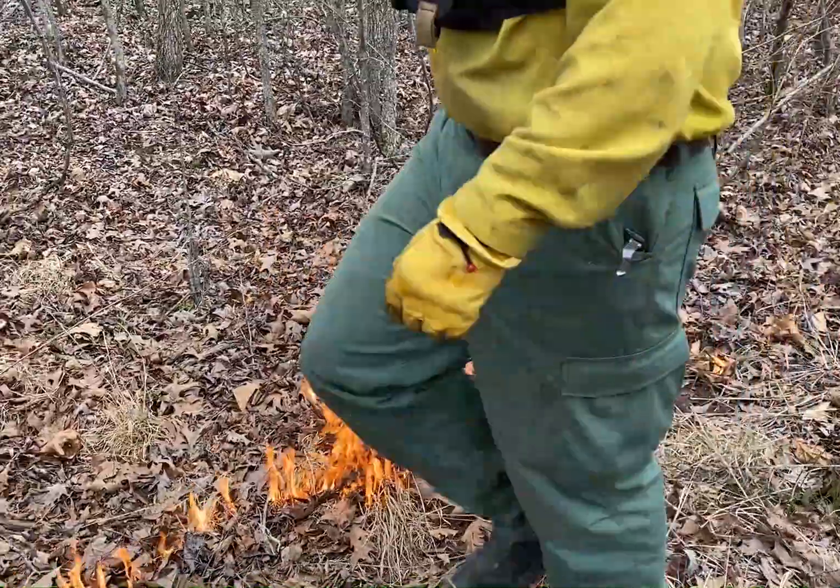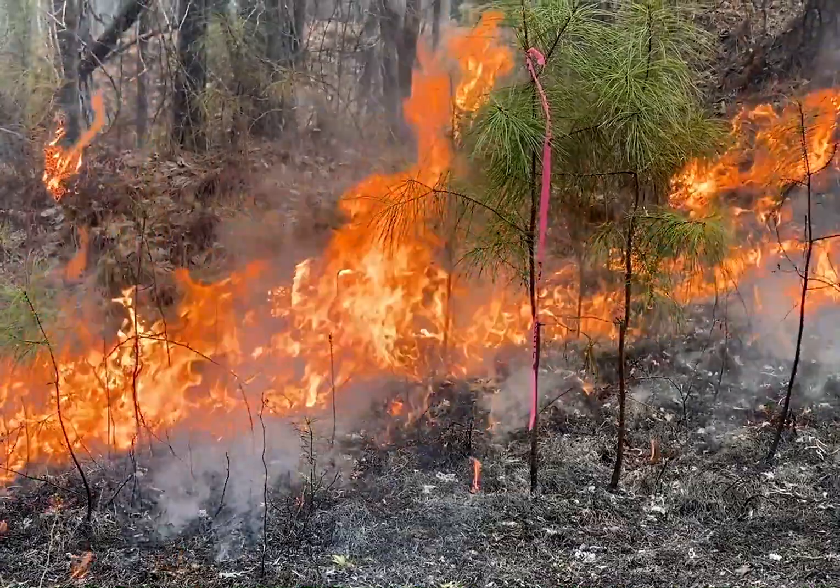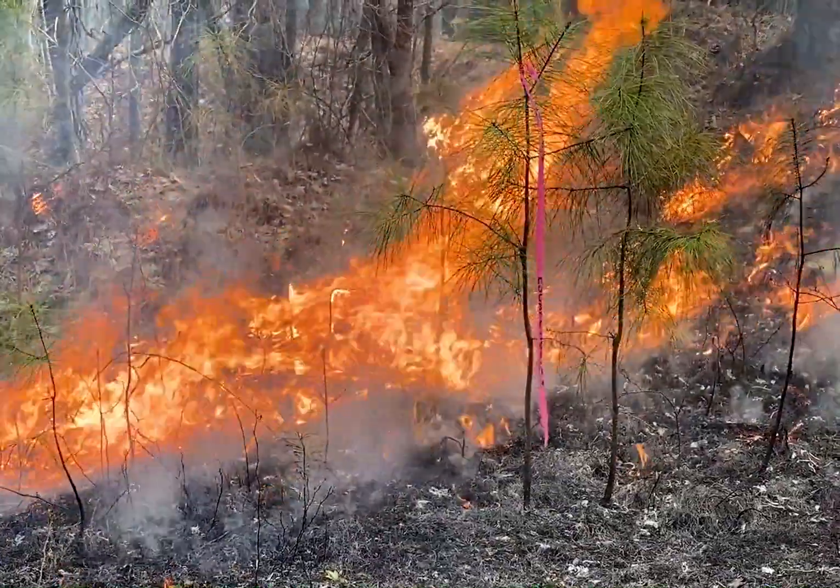Good fires are also known as prescribed fires. They're used to care for our forest land because they clear the land to help fight against larger, more dangerous fires.